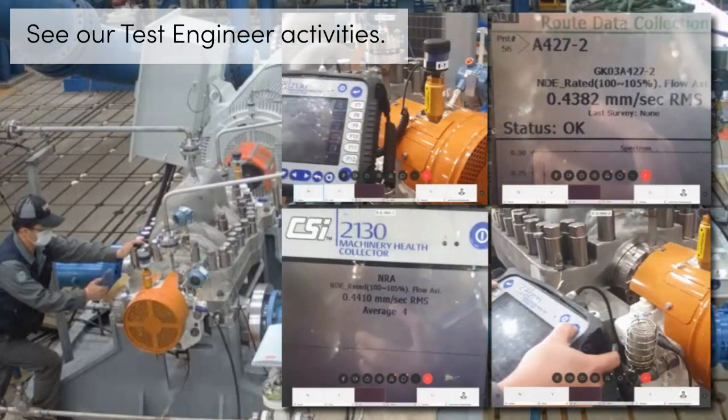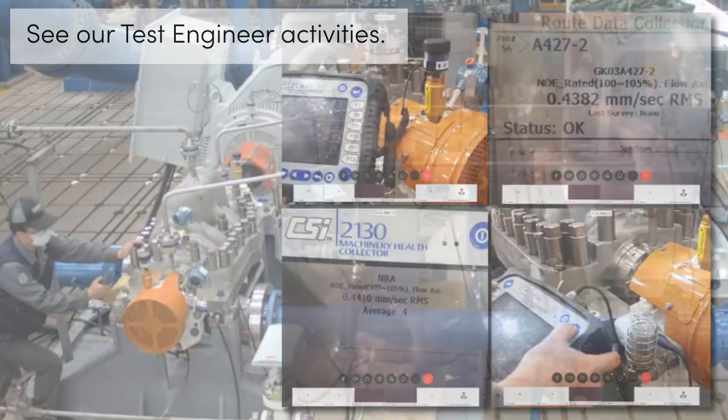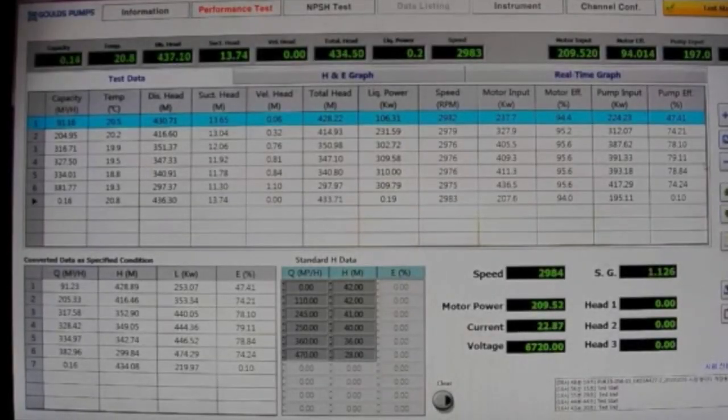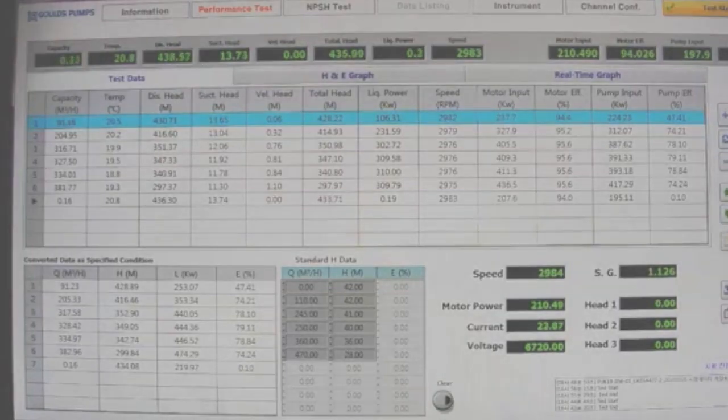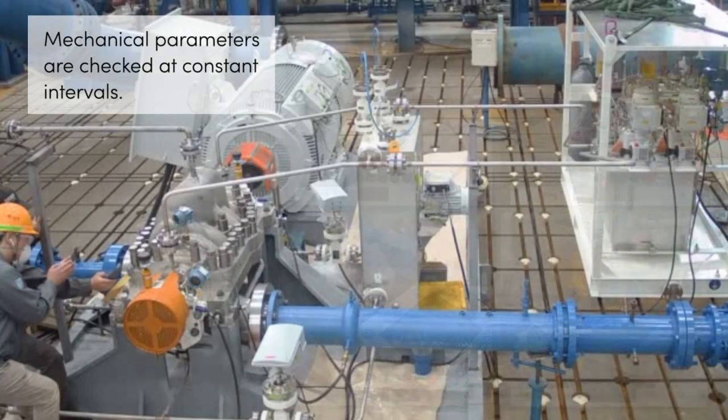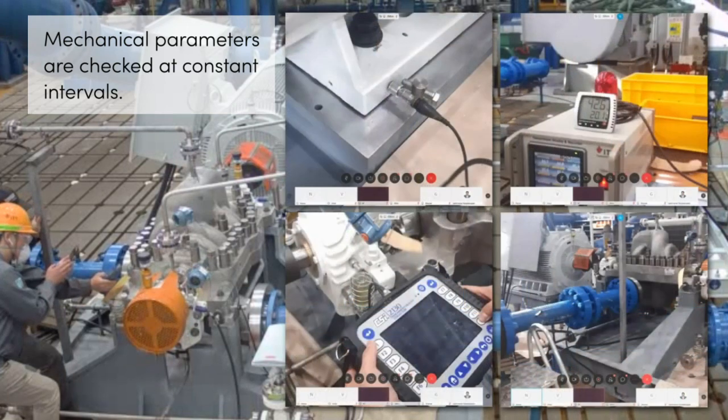Customers can monitor our cameras continuously to see our test engineer activities, including frequently checking the mechanical parameters — for example, bearing oil temperature and vibration. Mechanical parameters are checked at constant intervals, and actual readings will display on the screen at the time of measurement.